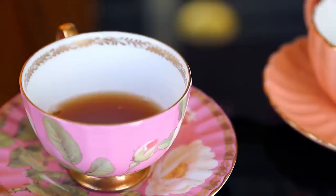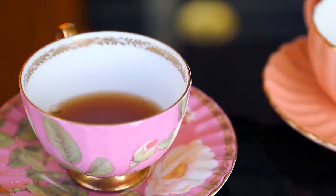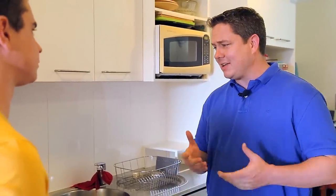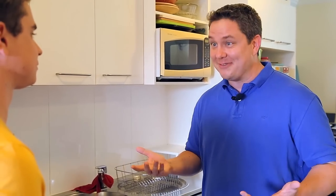If you put yourself into that position, what would it take to convince you? If I prepared a cup of tea and added a little bit of milk and gave it to you and asked, did I add the milk to the tea or the tea to the milk? And you were correct — I don't think I'd be terribly convinced. I don't know whether you were actually guessing or whether you could legitimately, truly tell the difference between milk added first or second.